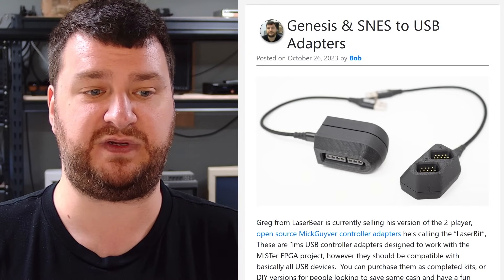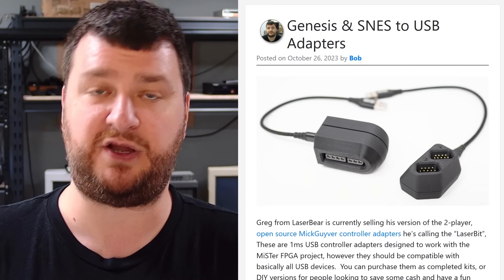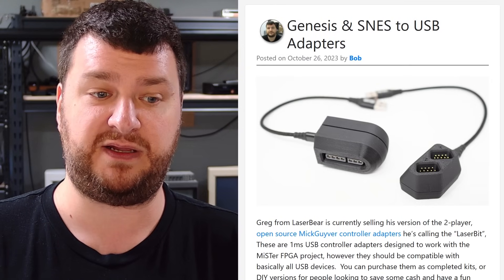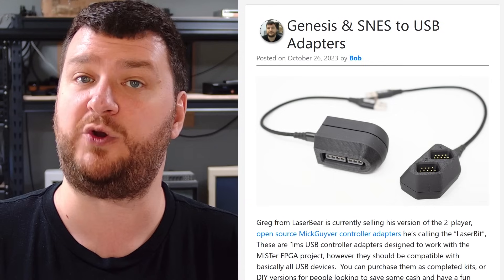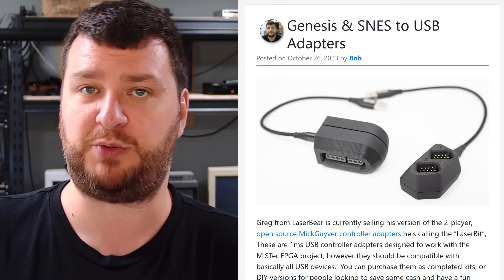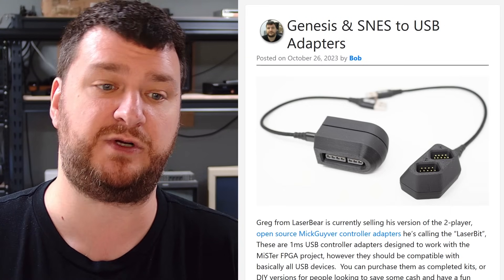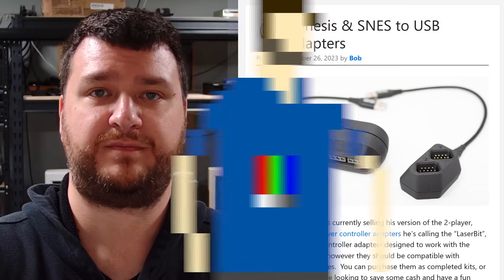The price is $40 for the SNES version completely assembled and $35 for the Genesis version. There are also kits available so you can get the parts and solder them yourself to save some cash, or if you just want a fun DIY project. Either way, these are my absolute go-to for gaming on the MiSTer. They're also compatible with Raspberry Pi, Windows, Linux, and everything else. They are available elsewhere, but double-check that whoever you're buying from is following the open source terms like Greg is. If you're in Europe, pick them up directly from Mick on the Daemon Byte store.